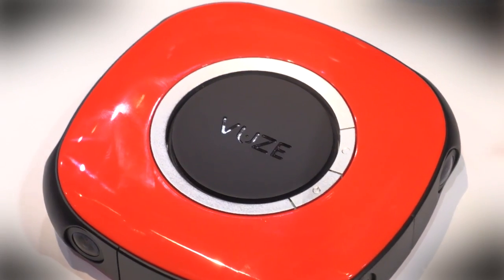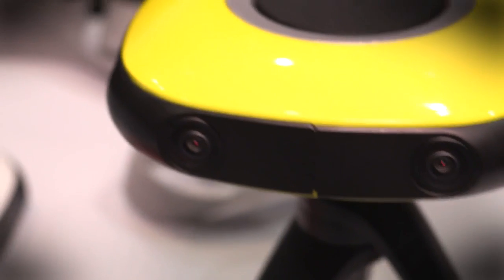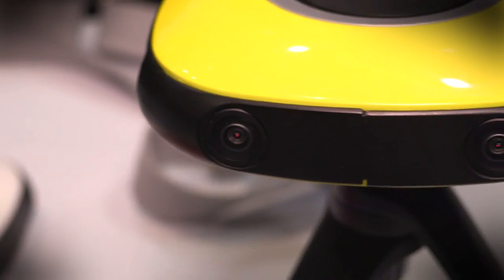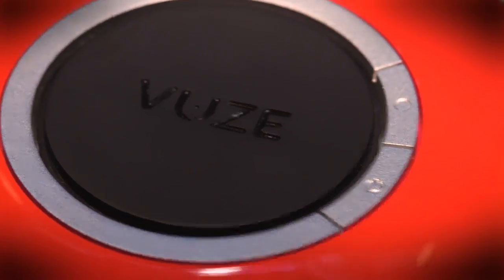As we said before, virtual reality or VR is going to be a major fixture here this year, and a company called Human Eyes Technology is targeting consumers — not with another pair of VR goggles — but with what it calls the first affordable consumer 360-degree 3D VR camera, putting VR content creation firmly in the hands of videographers just like you and me.